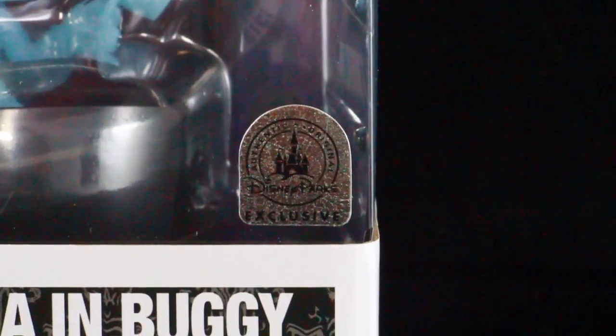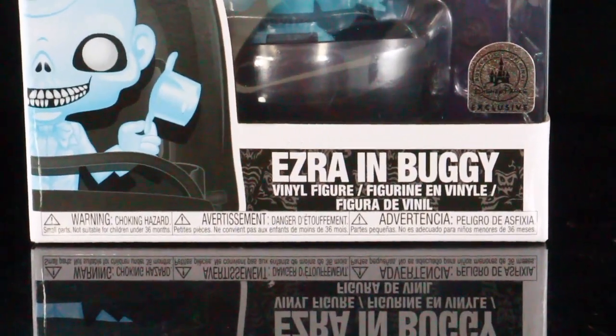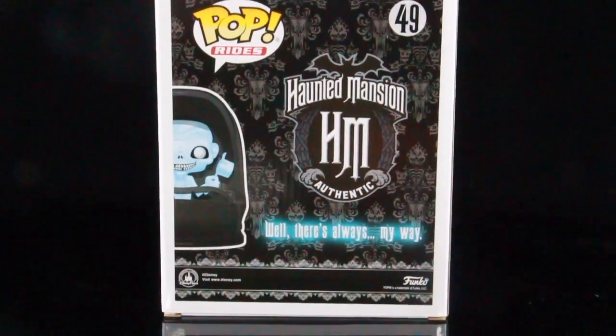What's up guys, so you guys are about to watch a quick little unboxing of the brand new Disney Parks The Haunted Mansion Funko Pop Rides Ezra on Buggy.